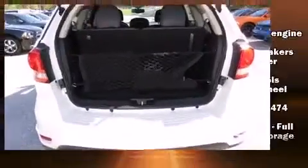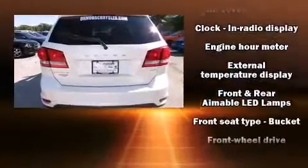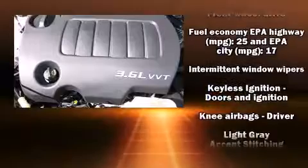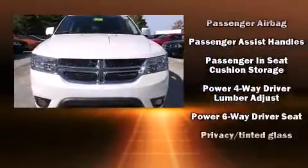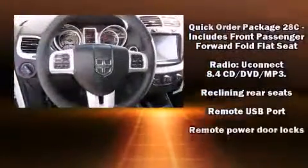Dodge ensures the safety and security of its passengers with equipment such as dual front impact airbags, head curtain airbags, traction control, brake assist, anti-whiplash front head restraints, ignition disabling, and four-wheel disc brakes with ABS.